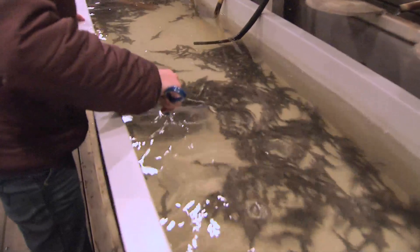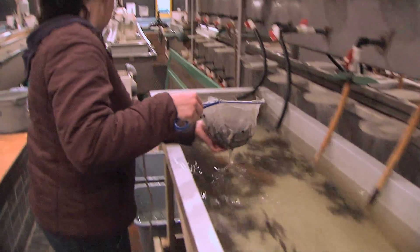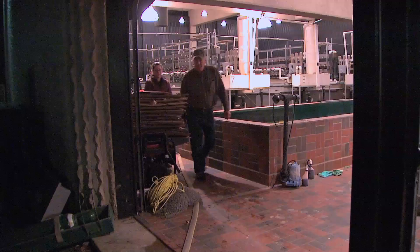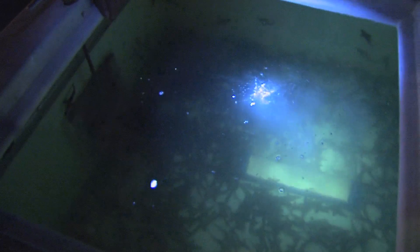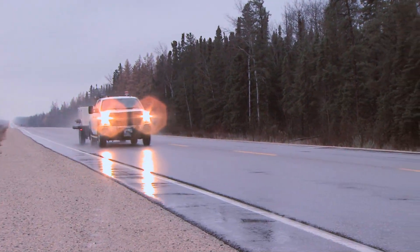Manitoba Hydro has been involved with lake sturgeon stocking since about 1993 and they work in close association with the Nelson River Sturgeon Board. Every spring this group goes to Landing River to collect eggs and brings those eggs back to the Grand Rapids fish hatchery to hatch out and raise to a point where their survival in the river will be better. Then in the fall and spring, Hydro along with members from the Nelson River Sturgeon Board will stock those fish back out.